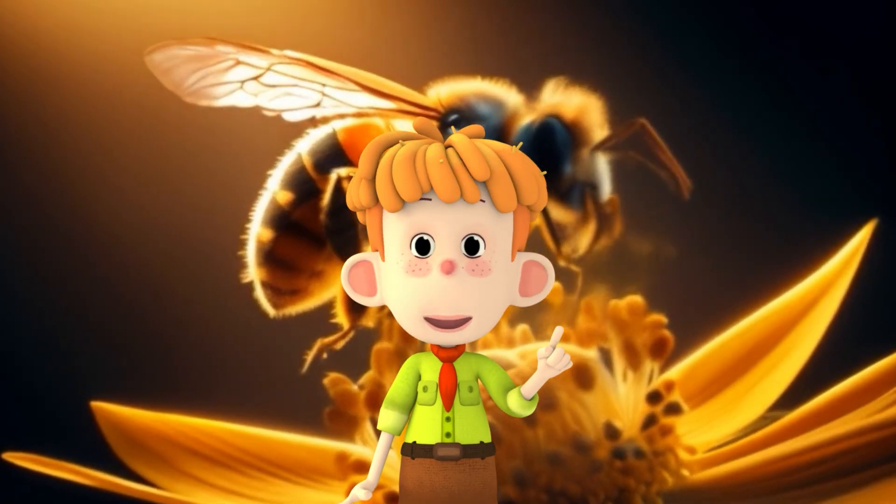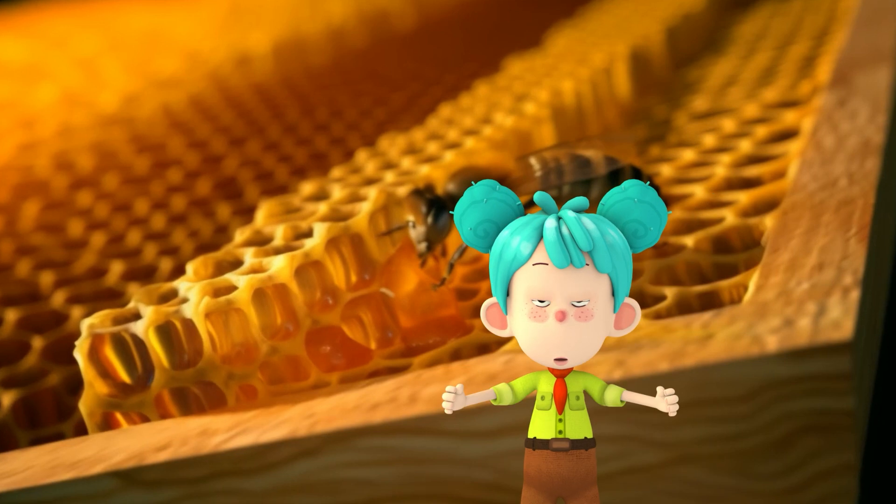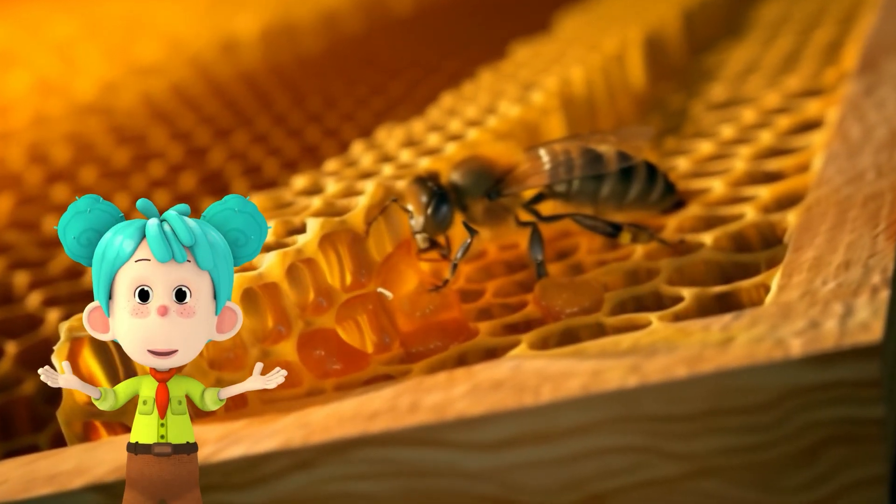Now let's talk about honey. Bees make honey from the nectar they collect from flowers. They take it back to the hive, where it turns into honey to feed the colony, especially during winter.